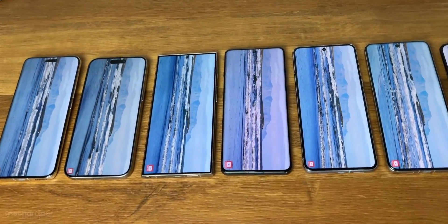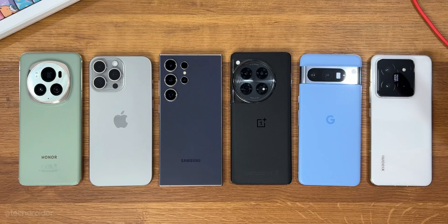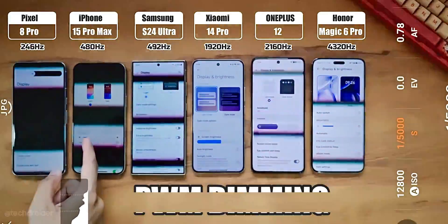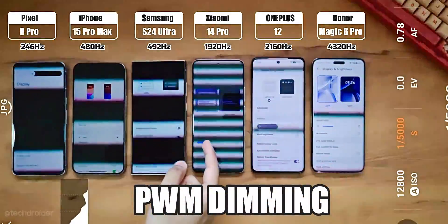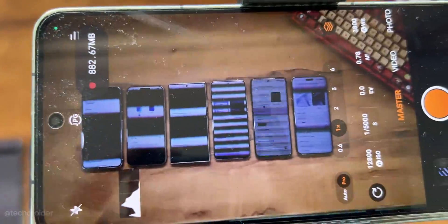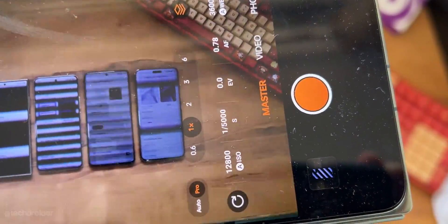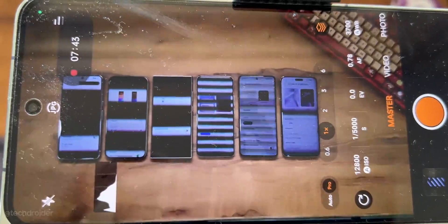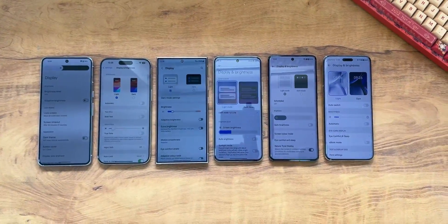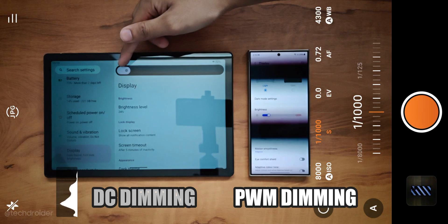One thing is common in these high-end flagships: they all use OLED displays for nicer colors, and each of these phones uses pulse width modulation (PWM) dimming to control brightness by rapidly turning the LEDs on and off. Normally you won't notice the flickering because the on-and-off frequency is too high for a normal human eye to detect, but it's bad for your eyes and head, and there are many who are PWM sensitive — some of these devices may hurt more than others. The solution is to either use a phone with DC dimming or a device with a very high PWM frequency.